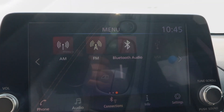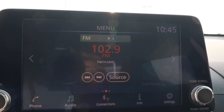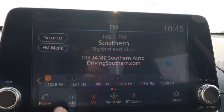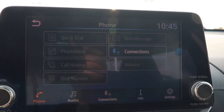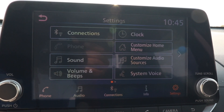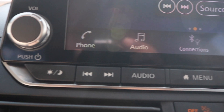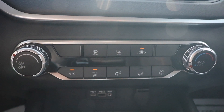Right here we're looking at the 8-inch touchscreen display with Android Auto and Apple CarPlay. You have your traditional radio shortcuts. Looking down, you have your climate control.